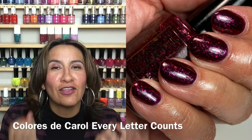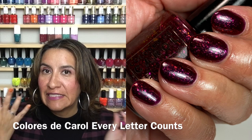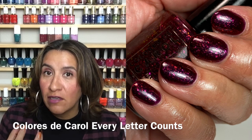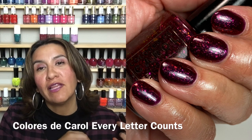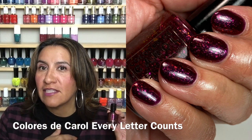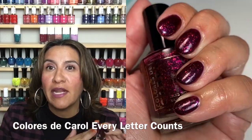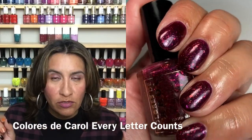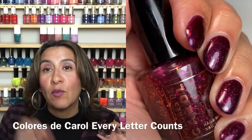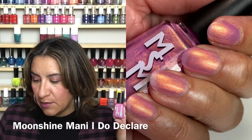...oh my god, the flakes and the glow and the vamp — just all of it. If you are obsessed with these very deep wine colors, I really think you guys would enjoy this. I was obsessed with it. I feel like I wore a lot of this kind of color in the fall and this type of polish complements them very well. Gorgeous, gorgeous polish — you guys cannot go wrong with this one.